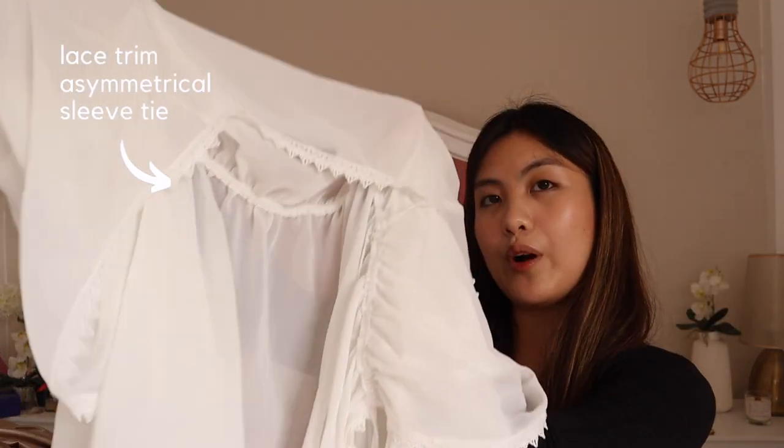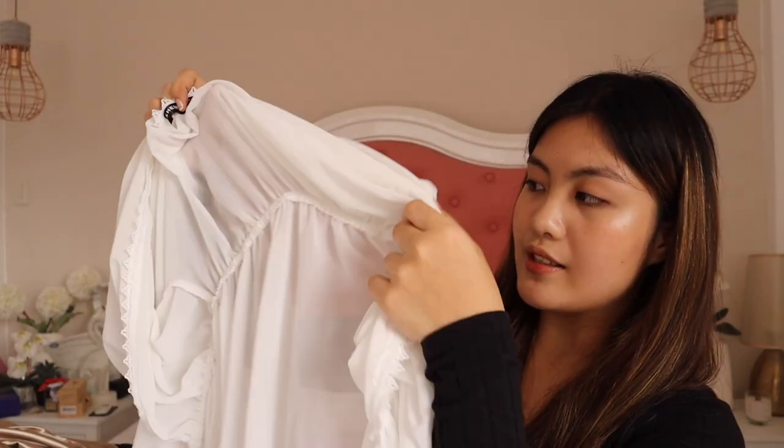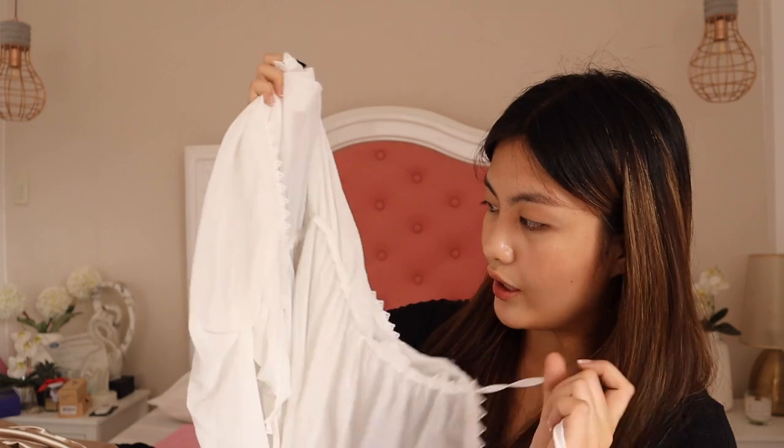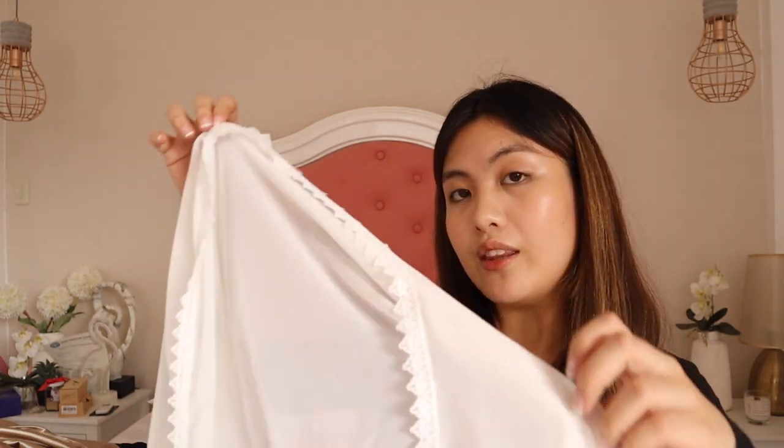So those are all the dresses I got. Let's proceed to the beachwear. First, I have here this kimono in white. It's a great cover-up and I love the see-through look. The waist part is elastic and you can tie it as well. It's gonna look super cute with a swimsuit.